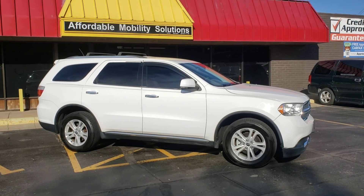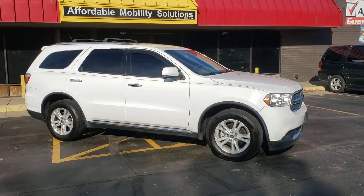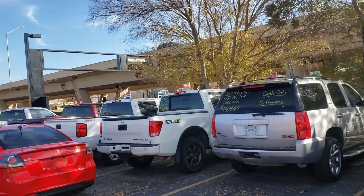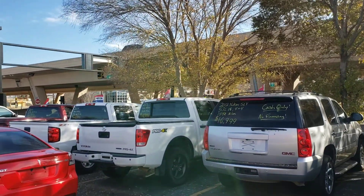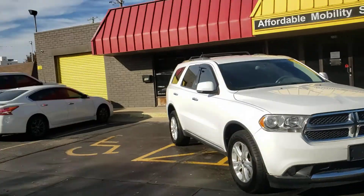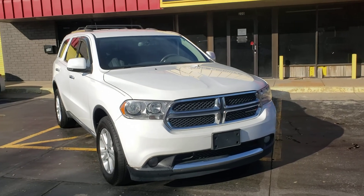Good afternoon, my name is Jeremiah with Affordable Mobility Solutions. Today I'm shooting a video about a 2013 Dodge Durango Crew. We're located at the northwest corner of Kellogg and Broadway here in Wichita, Kansas, caddy-corner from QuikTrip, sandwiched between Spangles and Doodah Diner — 220 East Kellogg Street. Stop by and check out our inventory.